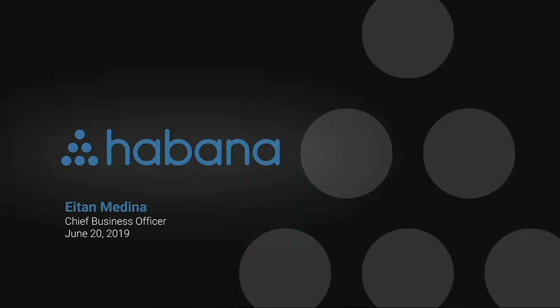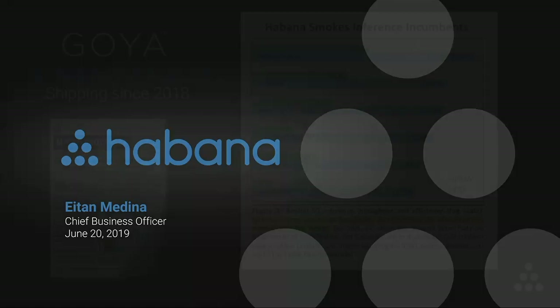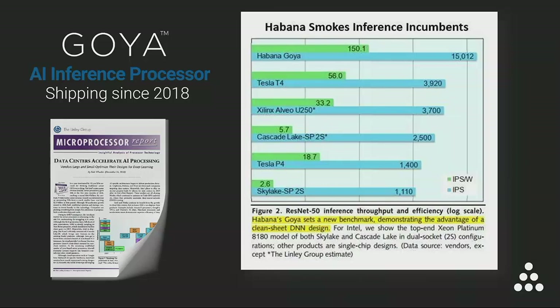Back in 2018, we introduced the Goya Inference Processor. Habana's customers are enjoying a new level of performance. What you see here is the Microprocessor Report published by the Linley Group in December of 2018, which compared processors for inference throughput and power efficiency. Goya outperforms its nearest competitor by a factor of over 3x.